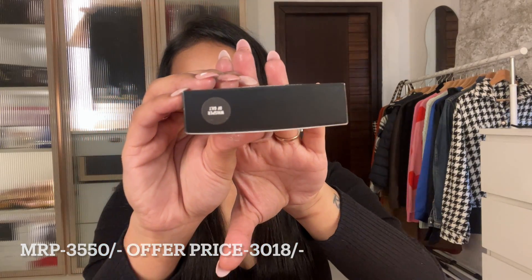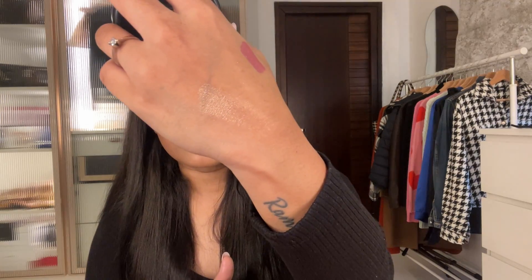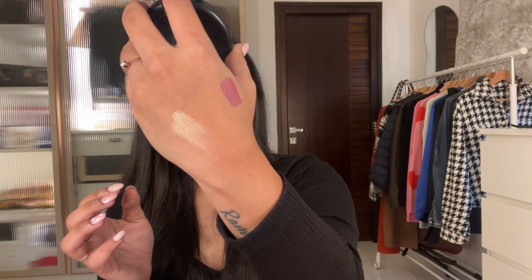The next product is a highlighter from MAC in the shade Whisper of Gilt — I'll mention the exact shade on screen. This is how it looks — a really nice, proper copper tone. It got damaged a little bit, but this is how it looks: a beautiful copper shade.